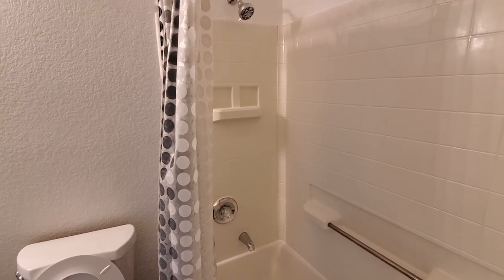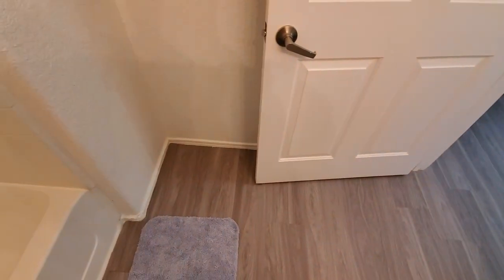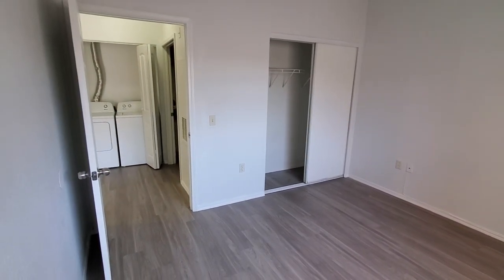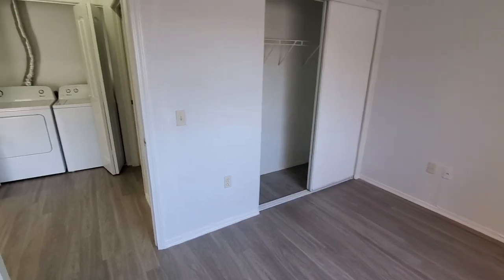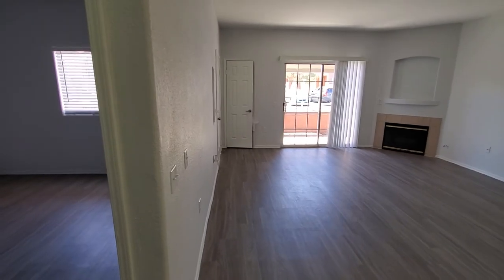Inside the shower there are a couple of built-ins for soap and shampoo, and a little towel rack. The new flooring continues even into the bathroom. Outside of that you've got the guest bedroom — no light in here, but it's a standard size room with a reach-in closet. There is a switch that operates a half-hot outlet, so you can put a lamp on that and control it with the switch.